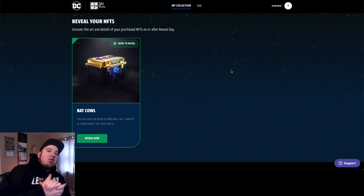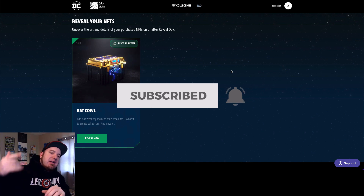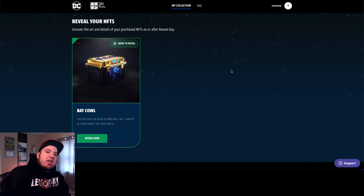With that being said, if you're new to the channel, make sure to subscribe and smash that bell so you don't miss any future videos. And let's go ahead and dive into this reveal.